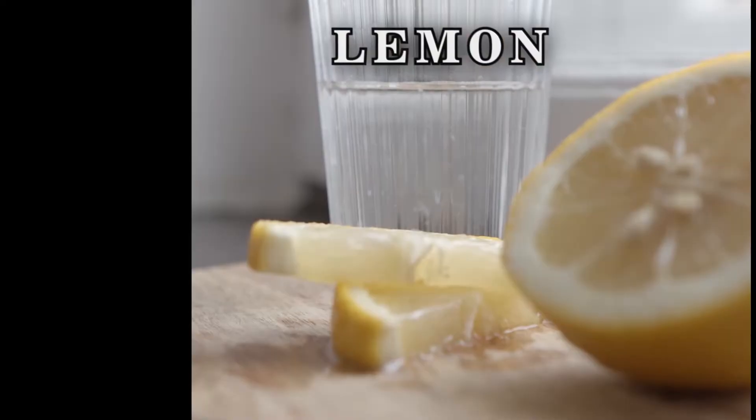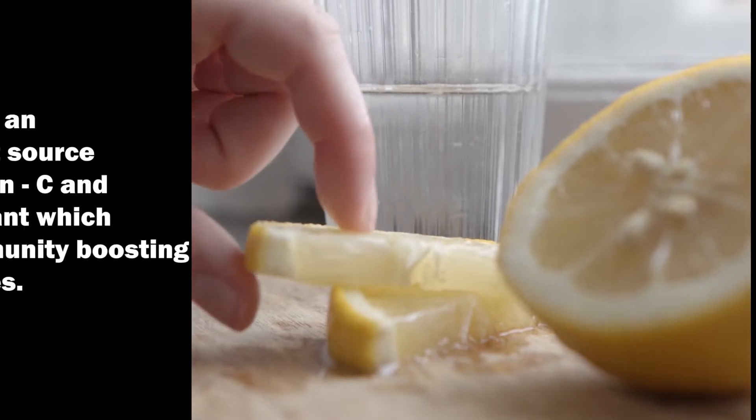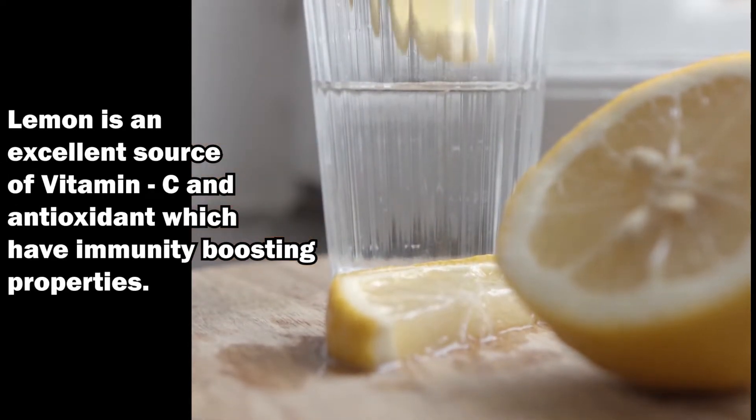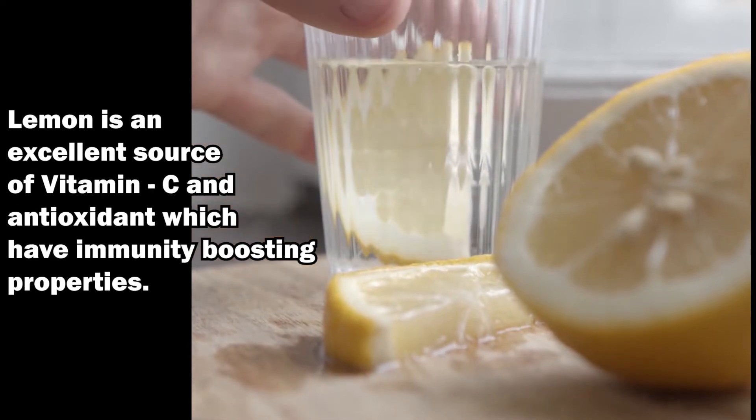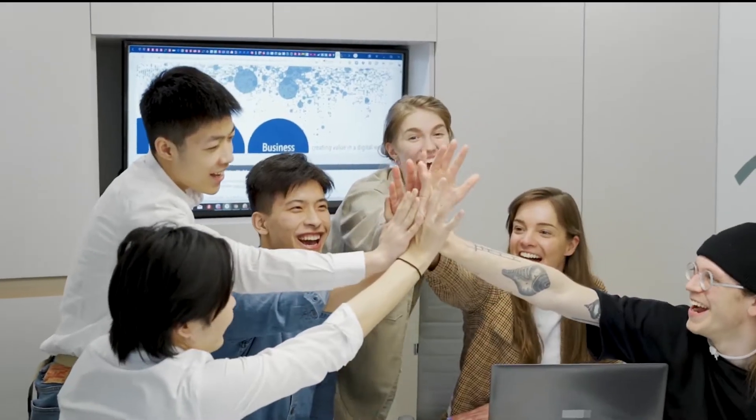And the last one is lemon. Lemons are well known around the world for their sharp sour flavor and for being an excellent source of vitamin C and antioxidants, which have immunity-boosting properties. I'm now going to show you how to prepare this drink.